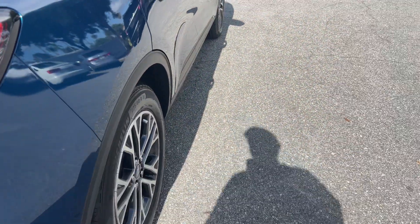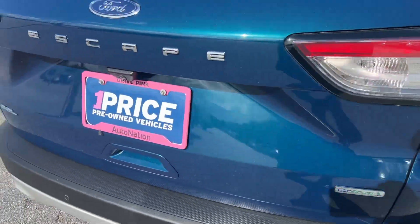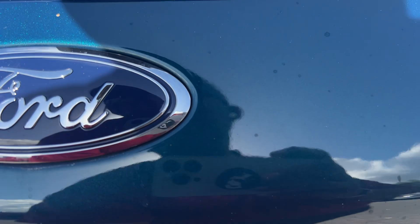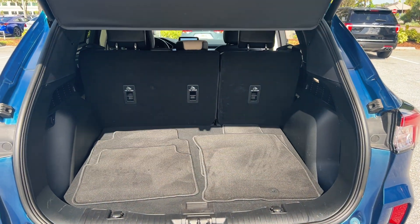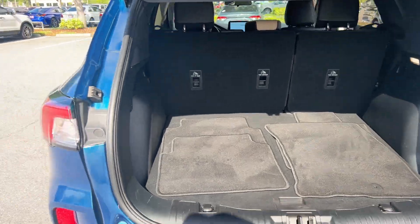There's a look at the rear seat. Aluminum wheels, backup sensors, backup camera, power tailgate, and lots of storage in the rear. The rear seats fold down for even more storage.